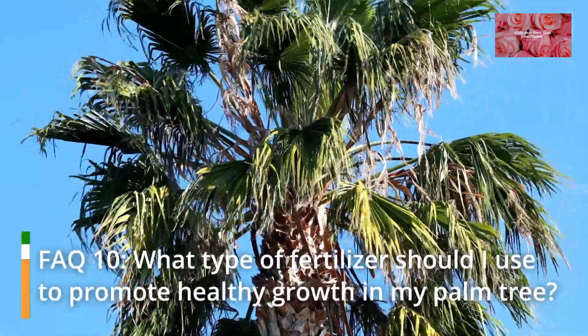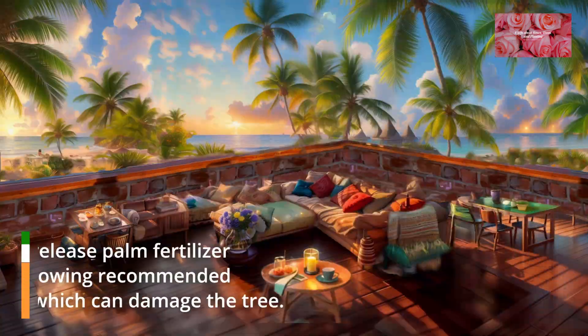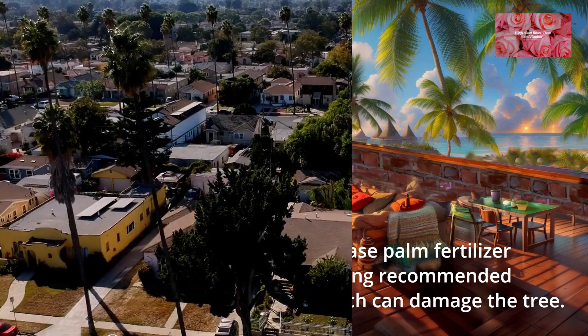FAQ 10: What type of fertilizer should I use to promote healthy growth in my palm tree? Use a balanced, slow-release palm fertilizer during the growing season, following recommended rates. Avoid over-fertilization, which can damage the tree.